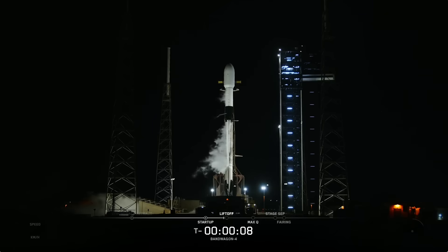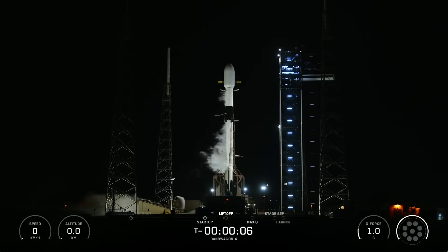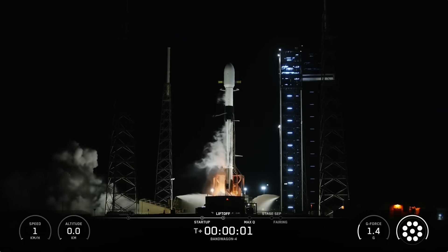T-minus 10, 9, 8, 7, 6, 5, 4, 3, 2, 1, engines for power, and liftoff.